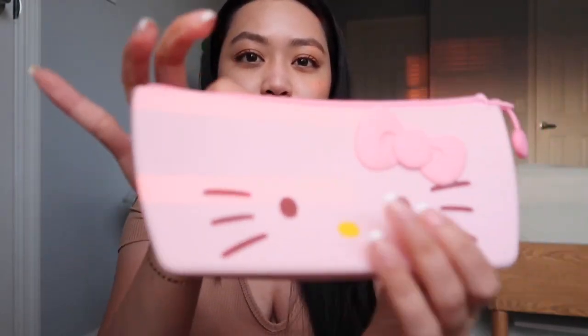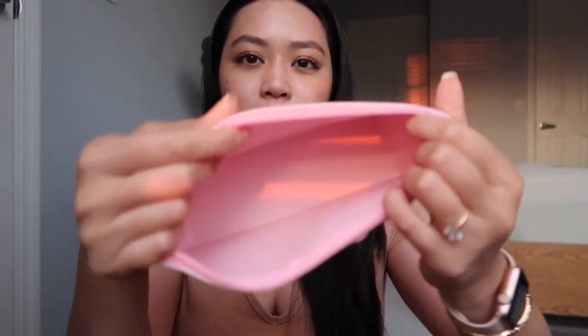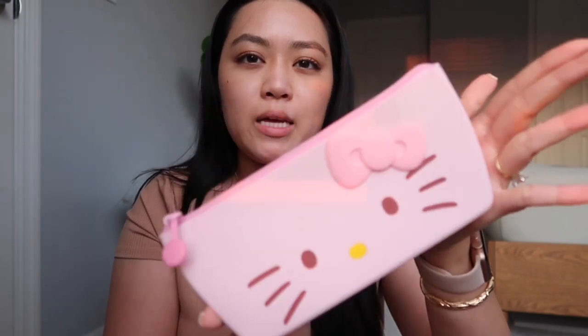And then I got this little Hello Kitty pencil pouch. It's like a little silicone material, it's so adorable. I love the little bow on it and I'm probably gonna put my pens or makeup brushes in here. The back of it also says Hello Kitty.